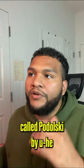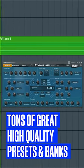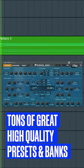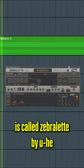The third VST is one of my favorites and it's called Podolsky. The last VST is called Zebrillette.